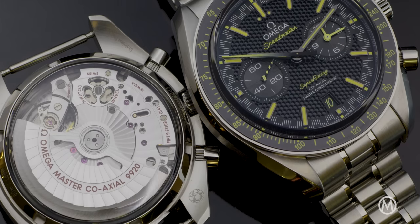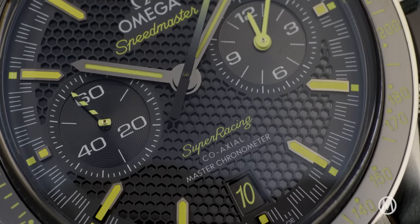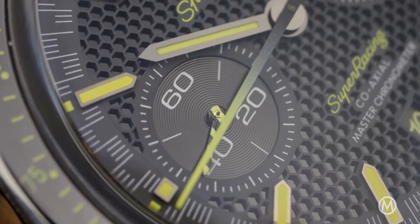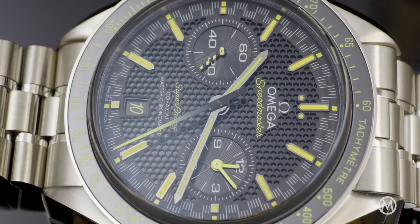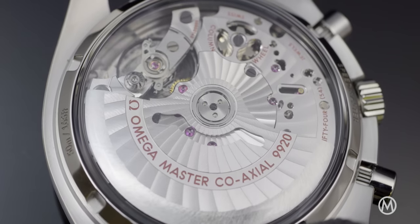The watch is, of course, still highly anti-magnetic and master chronometer certified by METAS. Once cased and fully tested, Omega is able to achieve a certified accuracy between 0 and plus 2 seconds a day — always a bit in advance, so you're never late.